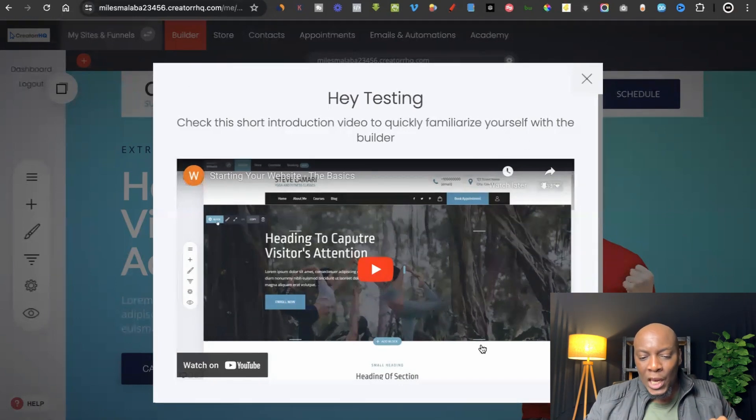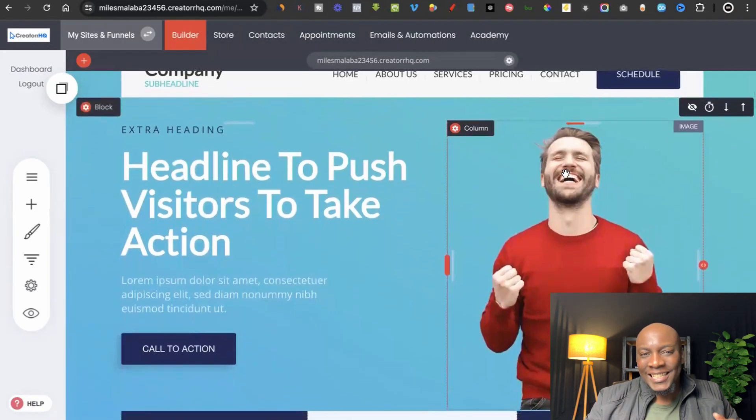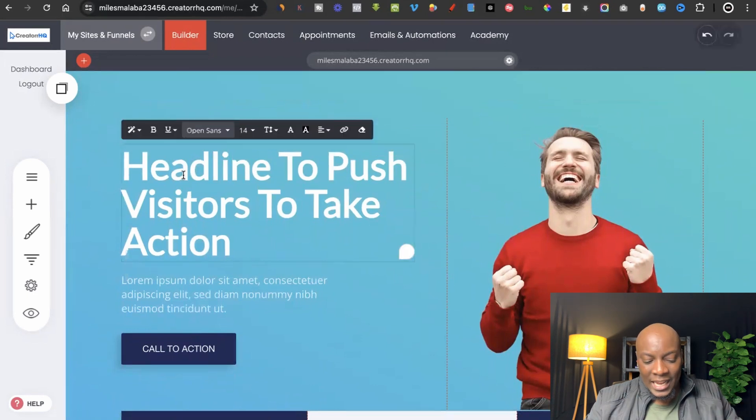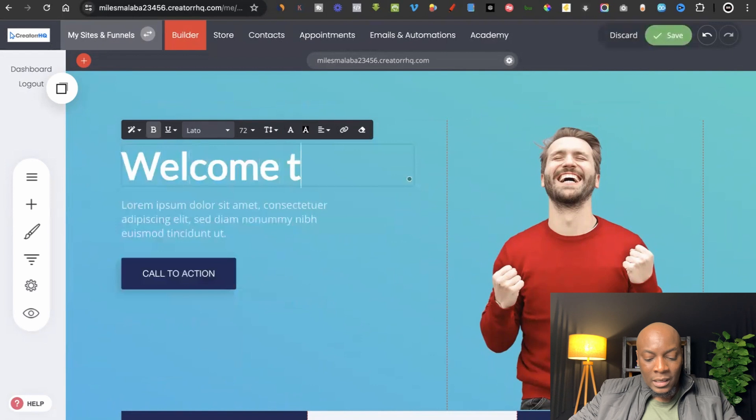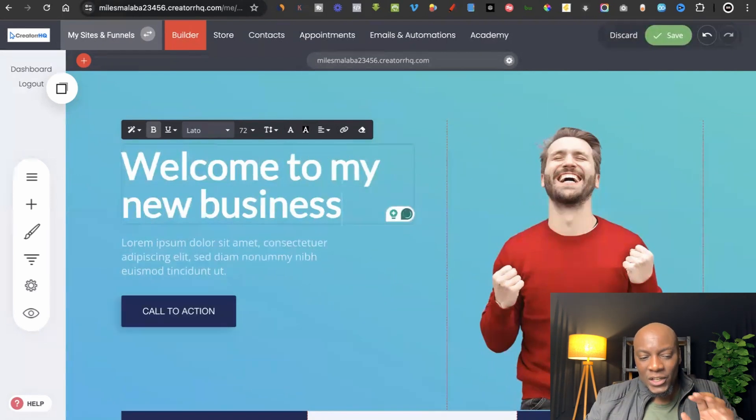A tutorial will pop up introducing you to how the platform works. You can press play to watch it — it's a short tutorial explaining how to start editing the website. For now, I'll click the X and show you how simple it is. For example, here it says 'Headline to push visitors to action' — it's telling you what to do. Just highlight the text and type something like 'Welcome to my new business.' It's that easy.